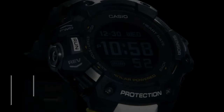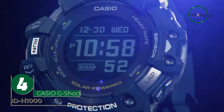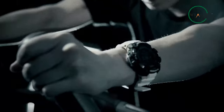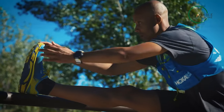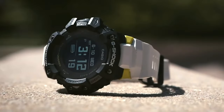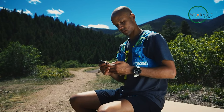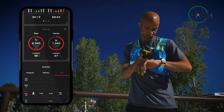The G-Shock GBD-H1000 is the ultimate adventure companion for those who love to push their limits. With its rugged build and advanced sensors, this watch is designed to keep up with even the most demanding activities. Whether you're a runner, hiker or an outdoor enthusiast, the GBD-H1000 will help you track your progress and monitor your performance. With a crystal clear MIP LCD display that's visible even in extreme sunlight, you'll never have to squint to see the time or your activity stats.